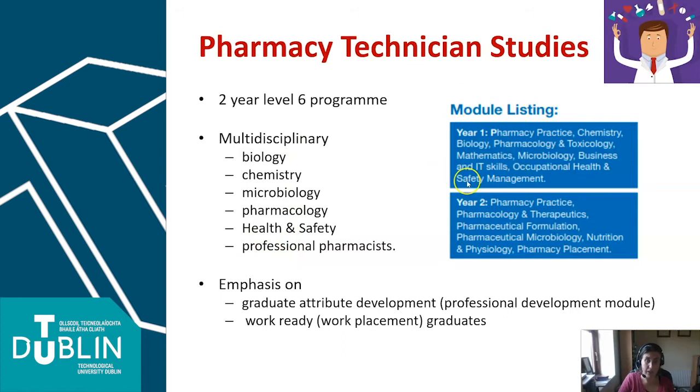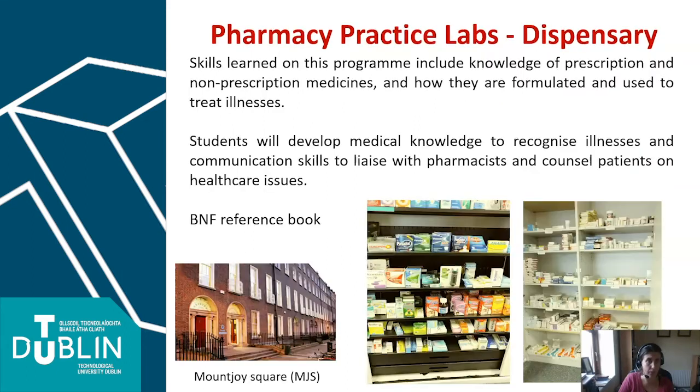Here's a listing of the various modules and topics that would be covered, but we're really placing emphasis on producing work-ready graduates — development of graduate attributes, professional development, and through the work placement module, ensuring our graduates are ready to hit the ground running once they leave us.